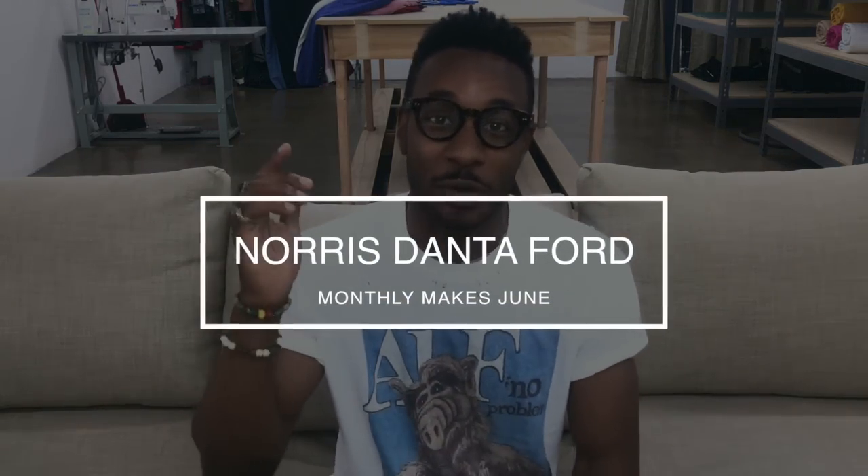What's up, this is Norris and I'm back with another monthly makes video for the month of June. June was a little bit better than May because in May I only had like two items since the suit was so intensive. So this month I just wanted to make pieces that were comfortable, a little bit more casual, and something I could sew up pretty quickly.